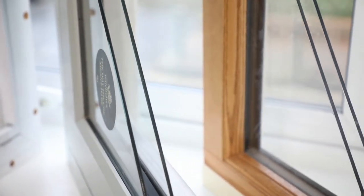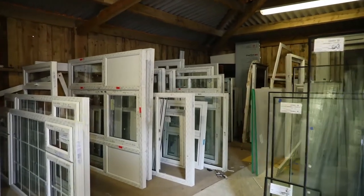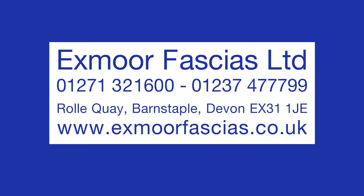On the website, you can download full-color brochures with lots of information on all that we do. Alternatively, why not drop by the Exmoor Fasures showroom for an informal, no-obligation chat.